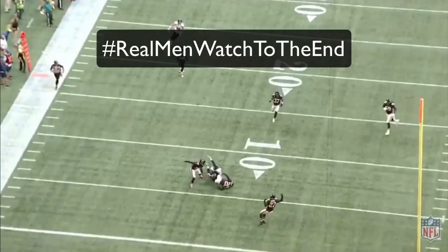As always, real men watch to the end. Thank you for watching — make sure you tell a friend to tell a friend, subscribe, and turn on those notifications so we can talk more Falcons football.